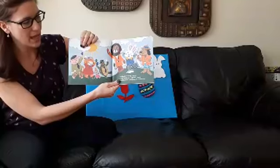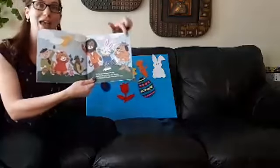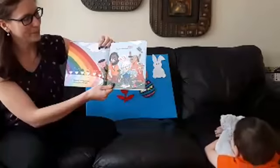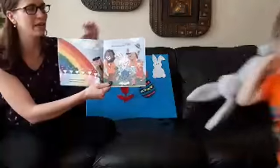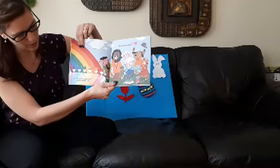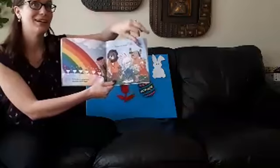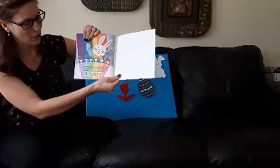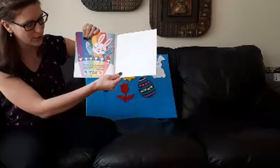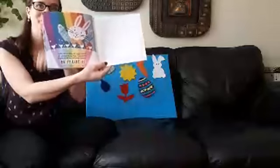On Easter morning, the sun began poking through the clouds and Chester's friends found all of their eggs. Chester was tickled pink. Suddenly a magical glow appeared on the eggs. Under the red, his face looked so colorful. It was truly a wonderful Easter to share with all of his friends. Happy Easter! The end!